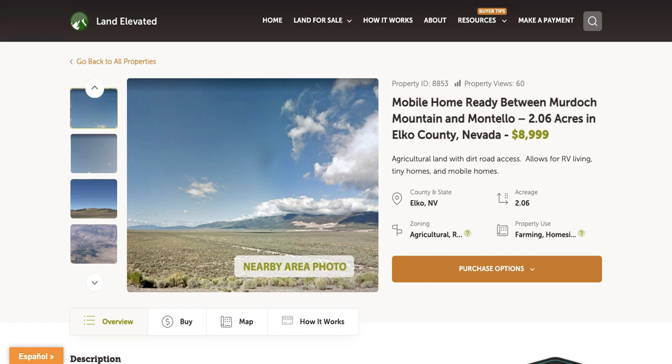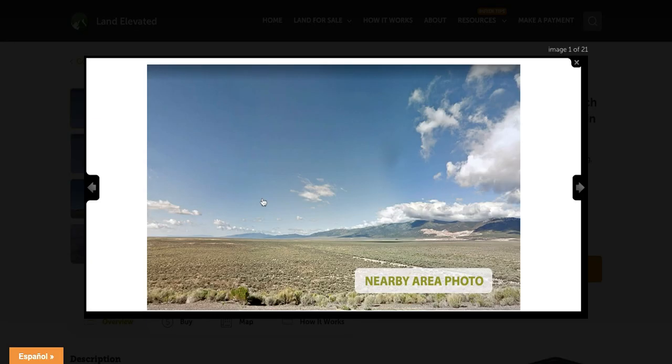Hello, I'm Rachel with LandElevated.com. Welcome to the property overview video for PID 8853. This is our 2.06 acre property in Elko County, Nevada. So let's start by checking out some property photos.